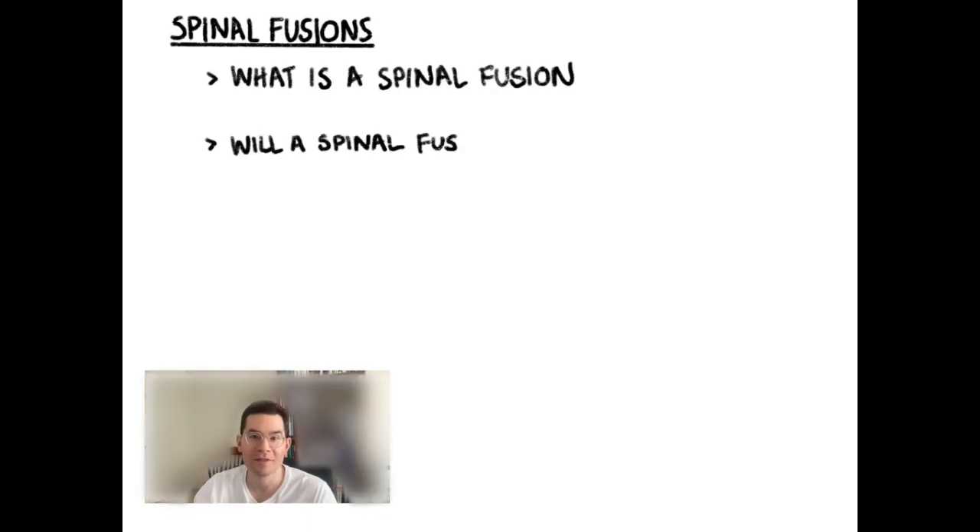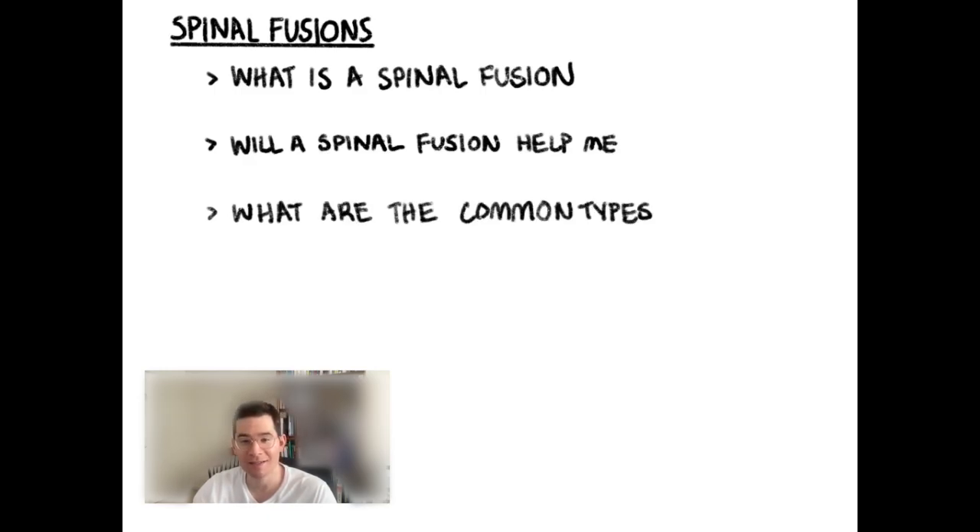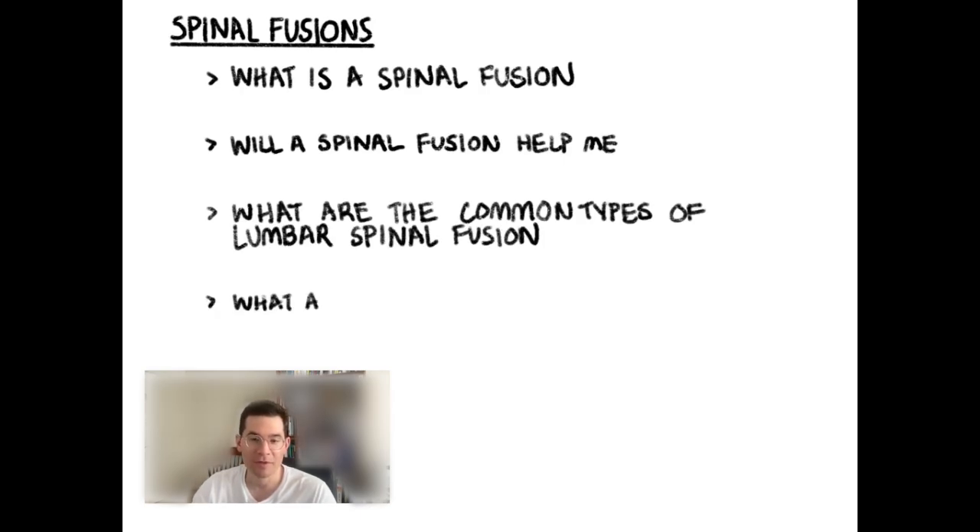Questions like: what is a spine fusion? What does that mean? Will it help me? Will it hurt me? What are some common types of lumbar spinal fusions? What does an ALIF mean? What does an XLIF mean? What does a TLIF mean? These are words that are commonly thrown around in a spine clinic. And finally, what's the recovery process and what are some of the issues with spinal fusions? We're going to talk about all these things today.